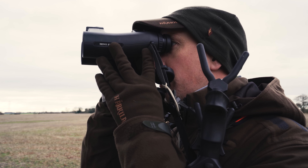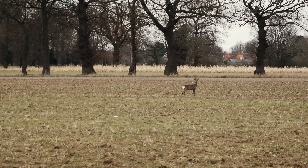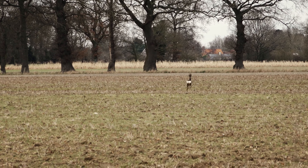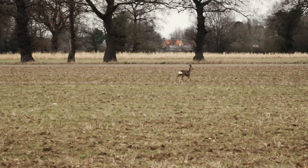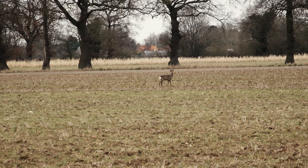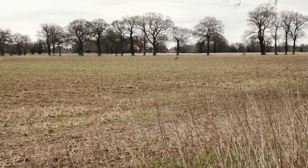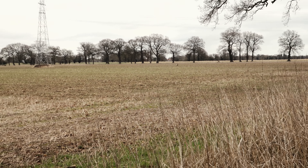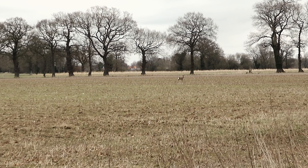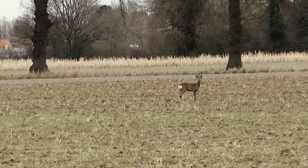Got a nice young six-point roebuck out there — just a really nice one to leave for the future. See, he's got quite a thin neck on him. Obviously when they get older they get a thick neck and thick front shoulders, and the head isn't held quite as high. So yeah, he's a cracker — he sort of knows we're here but doesn't quite know what we are. You can see when they're alerted they flare out their rump patch so it looks a lot bigger than it actually is. And you can see when he's stood side-on, there's the hair coming down from his pizzle.